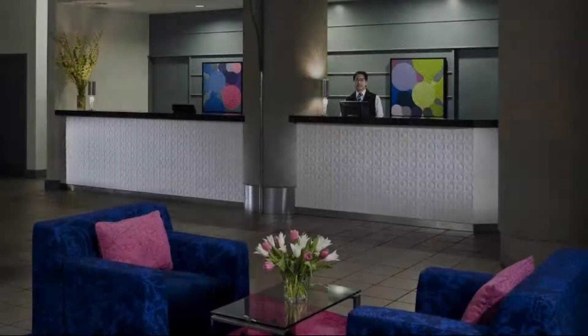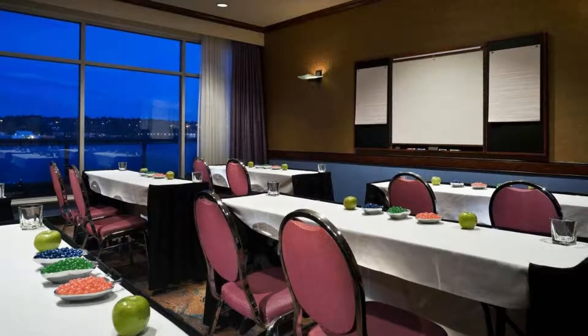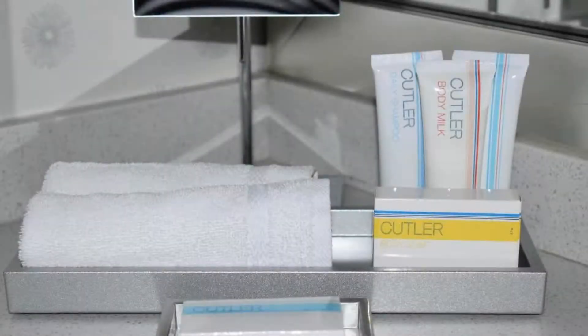If you have already stayed in this hotel, please share your experience in the comment box. For booking or more details, go to the link in the description.